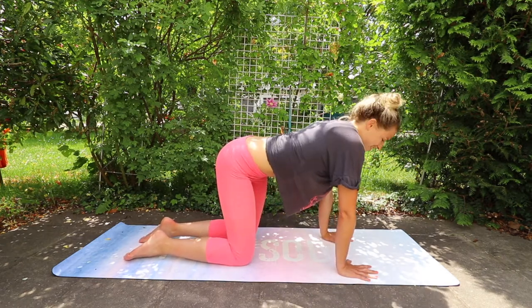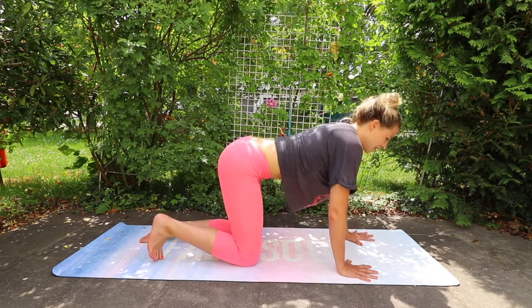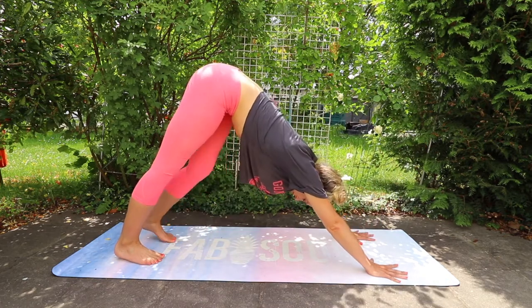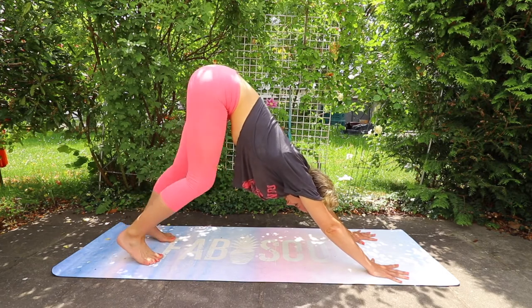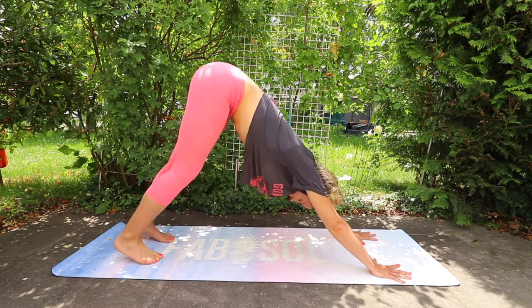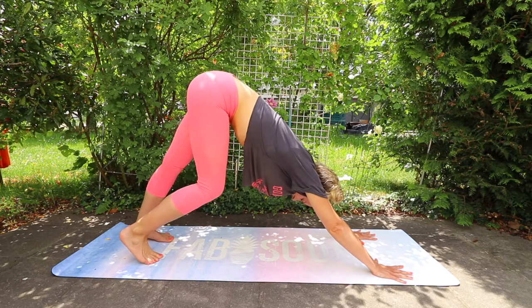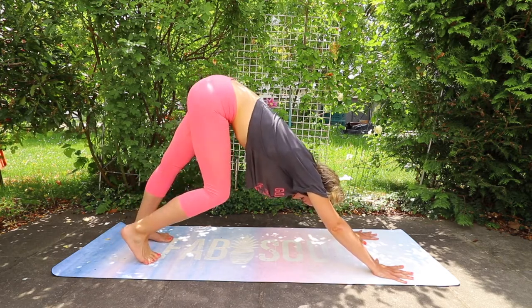Next, meet me in a downward facing dog position and paddle your feet. This is really nice to get your calf muscles loose and the back of your legs. These can get really tight from sitting at the desk all day, or from running or doing heavy weighted leg exercises. Mine are always really tight.